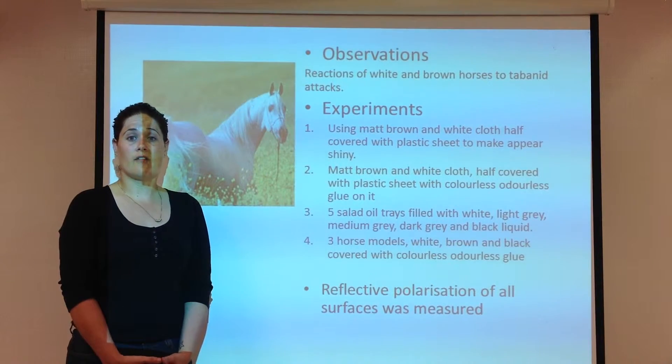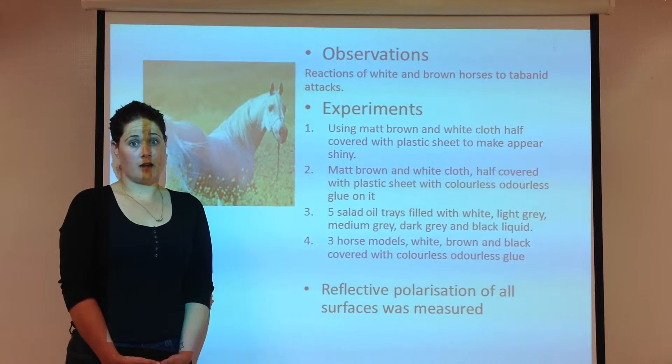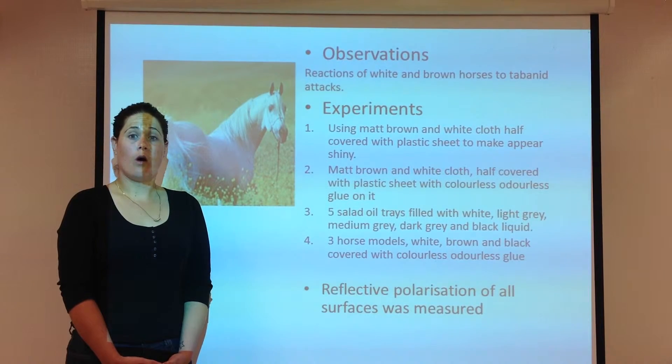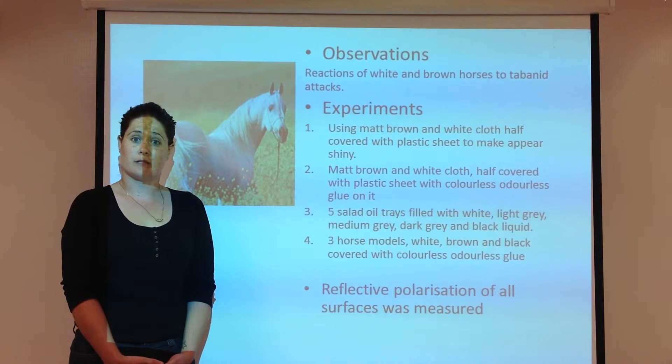The third experiment used five solid oil-filled trays — white, light grey, medium grey, dark grey, and black — that trapped the tabanids. The fourth experiment used three horse models — one white, one brown, and one black — that were also covered with the sticky glue that trapped the tabanids.